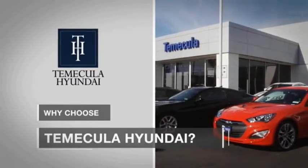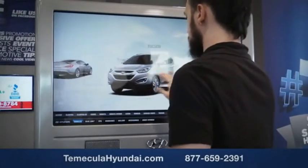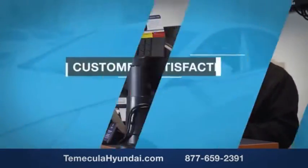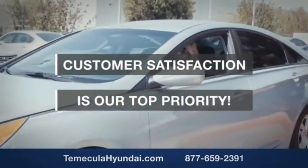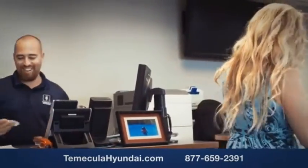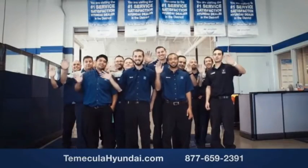Why choose Temecula Hyundai? It's simple — experience. Buying a car is a big financial decision, and knowing you're working with a team you can trust is important. We want you to know that customer satisfaction is our top priority. You want to work with a team that has integrity and passion. You want to buy from people you can trust.